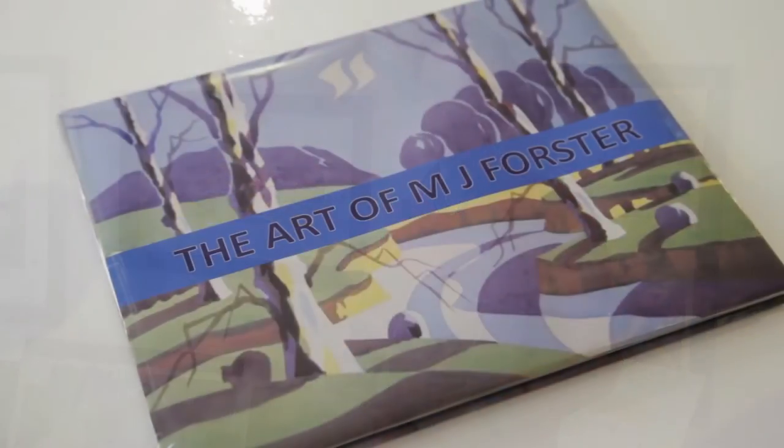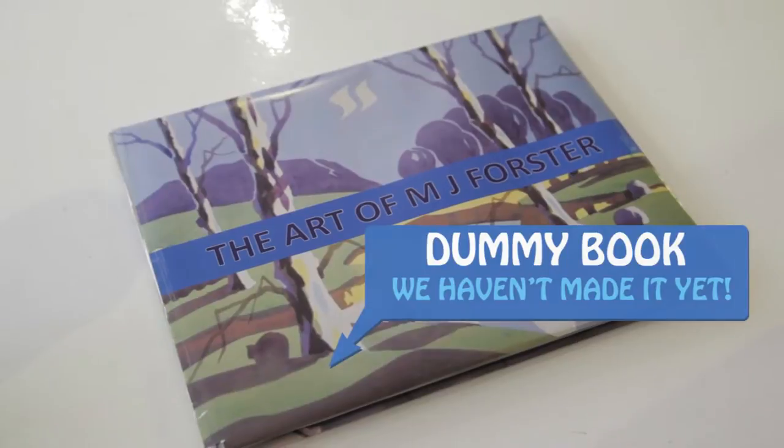I'm excited by this book. It's a fine chance I've had to see a retrospective of my work put together. It's a limited edition copy of a thousand. I'm sure you'll enjoy it and with your help we can really make this happen.